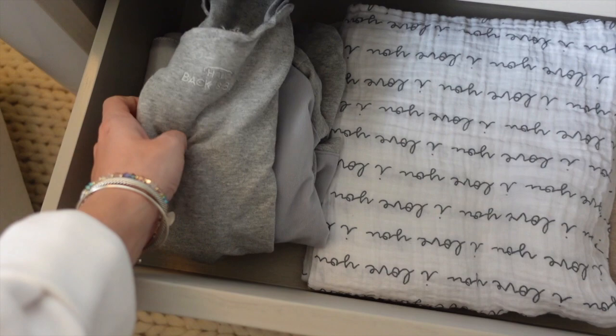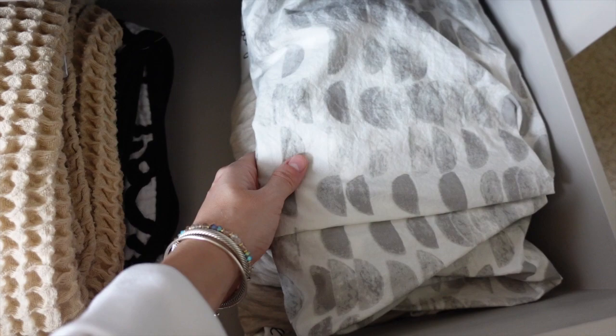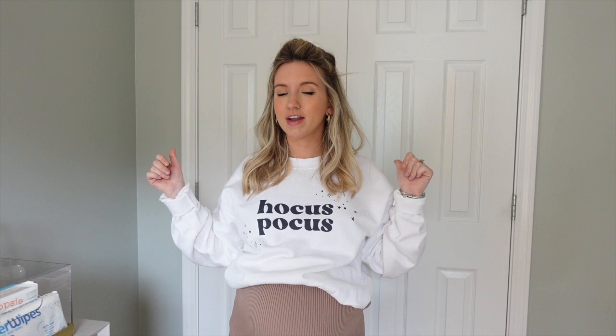In the bottom drawer I have swaddle blankets — two are packed in the hospital bag — a Halo sleep sack swaddle, and crib sheets. I love the half-moons one from West Elm. I also have a Solly Baby crib sheet, a Goomy Kids crib sheet, and some blankets.